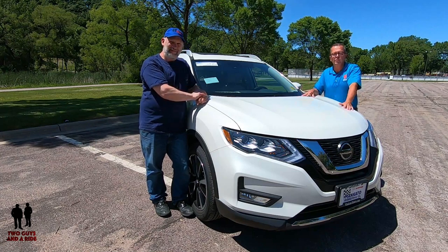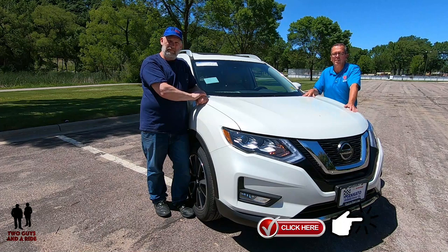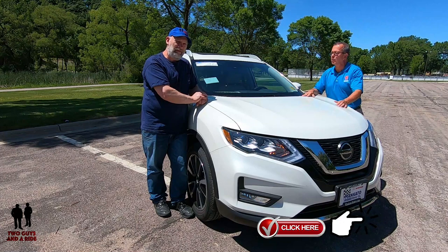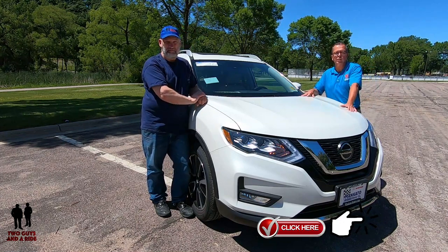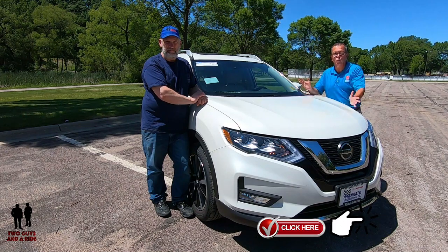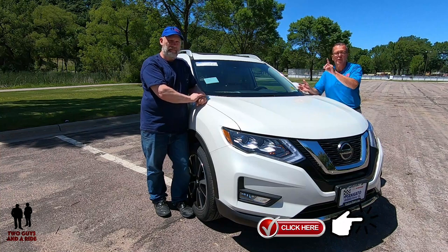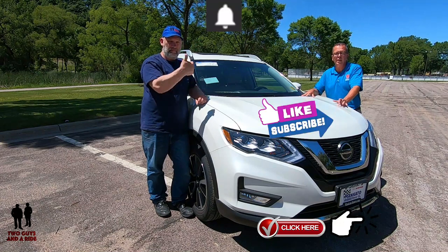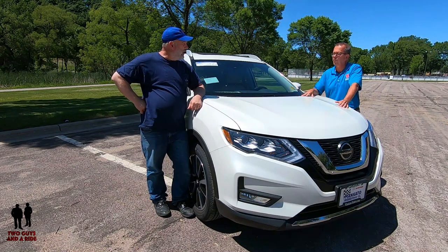If you will, please consider becoming a channel member. Hit that subscribe button — it doesn't cost anything. What it does is tell YouTube that you're interested in our content and that you want to save our channel to come back and watch more videos. Make sure you also hit that bell notification. And if you like what you see, give us a thumbs up and leave some comments below. So Nathan, let's go for a ride.